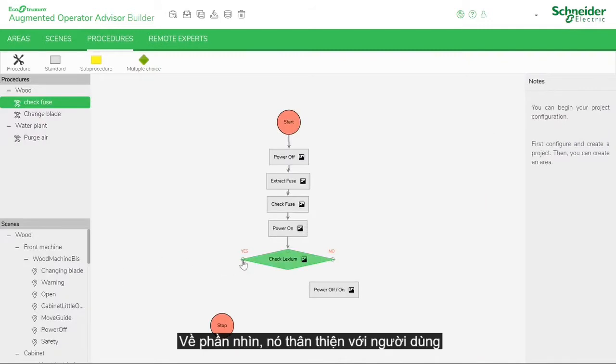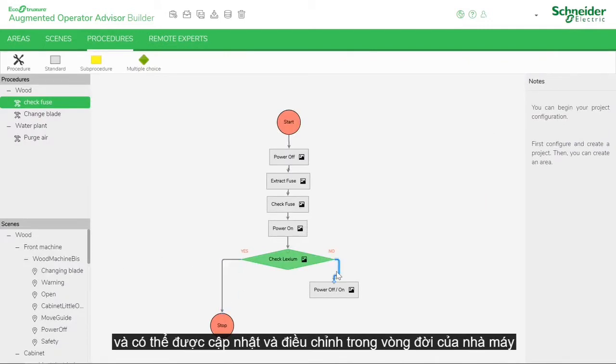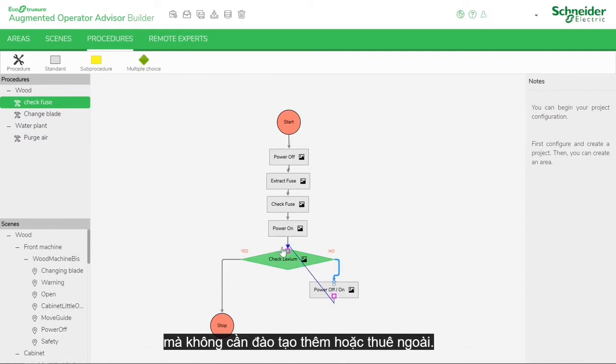Being image-based, it's user-friendly and can be updated and adapted during the plant's lifecycle, without extra training or outsourcing.